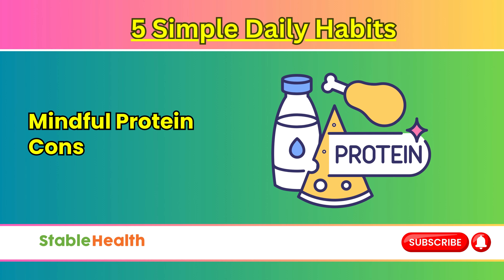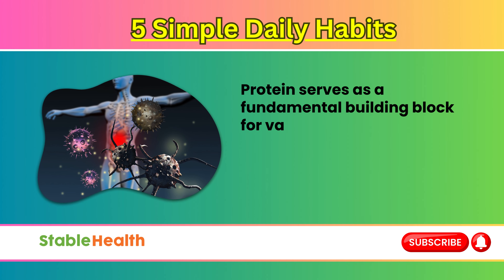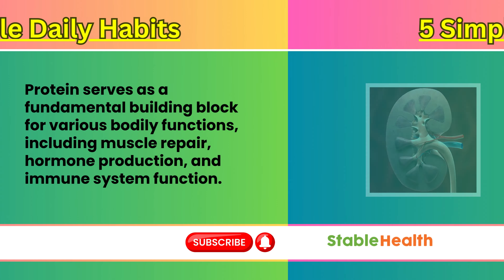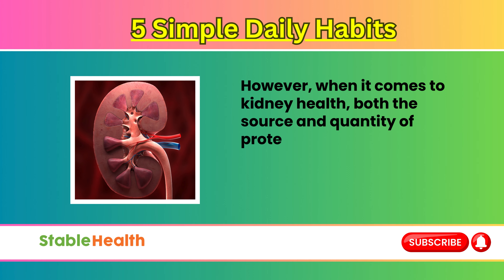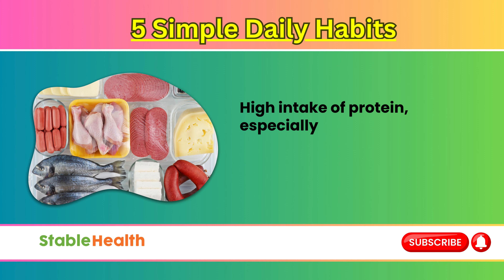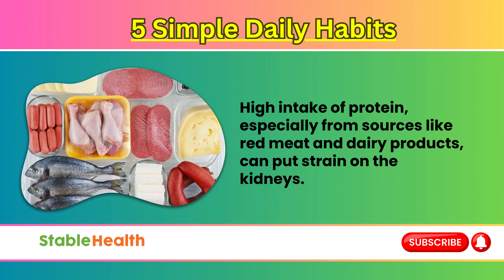Mindful protein consumption. Protein serves as a fundamental building block for various bodily functions, including muscular repair, hormonal production, and immune system function. However, when it comes to kidney health, both the source and quantity of protein consumption play significant roles in maintaining optimal renal function. High intake of protein, especially from sources like red meat and dairy products, can put strain on the kidneys.